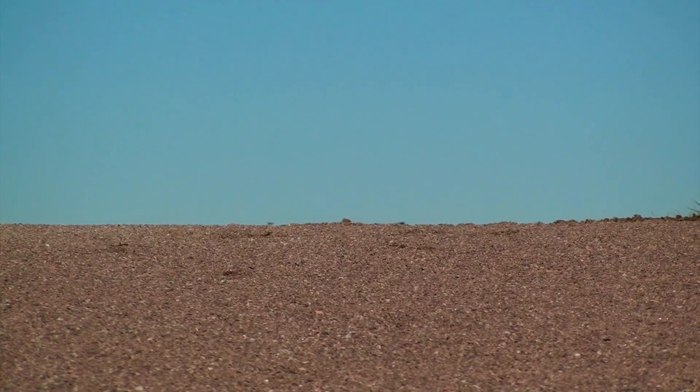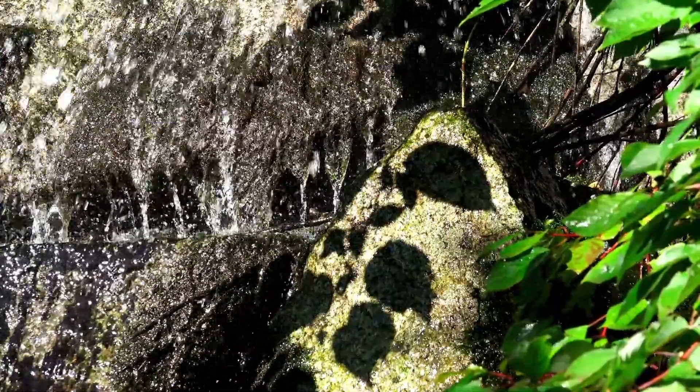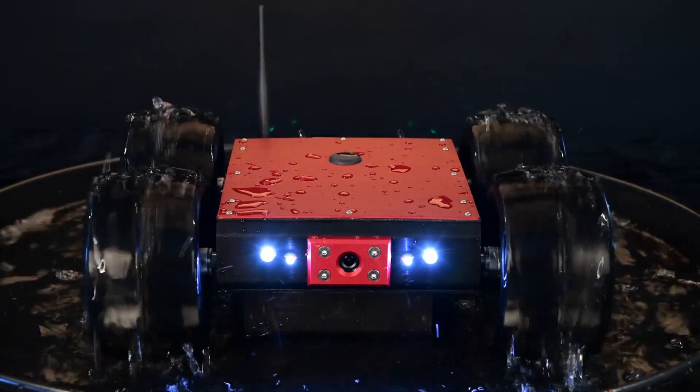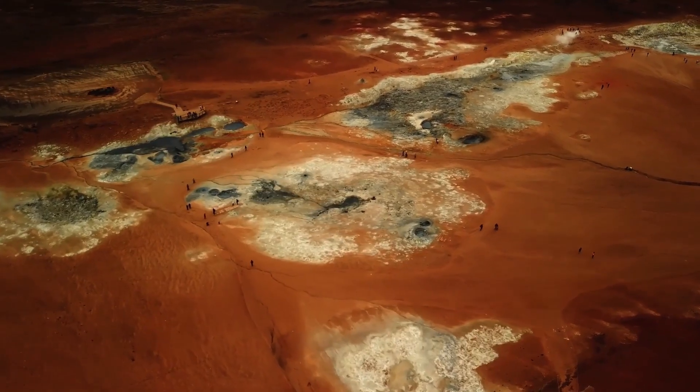When the James Webb Space Telescope directed its highly sensitive instruments toward Pluto, the results far exceeded expectations. The images it returned were not only clearer than ever before, they were transformative. Now, thanks to Webb's powerful infrared sensors and exceptional resolution, we are viewing Pluto with a clarity that was once unimaginable. The implications of this new data are profound.